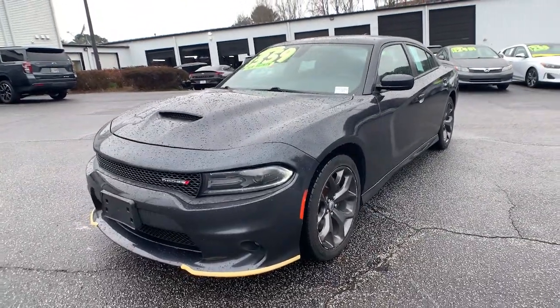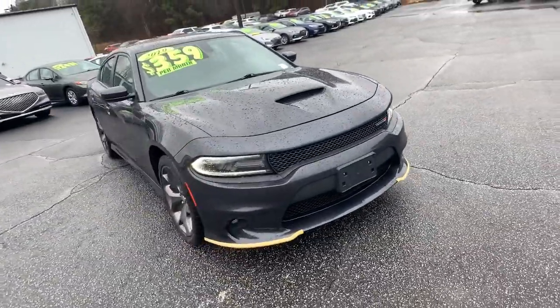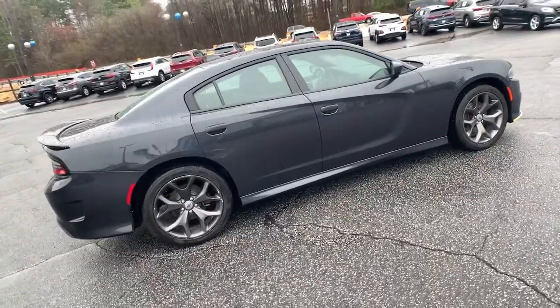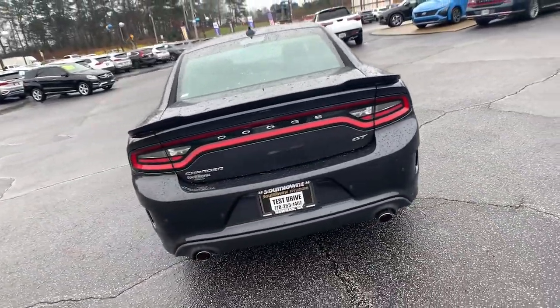You will be amazed by this 2019 Dodge Charger. With less than 60,000 miles on the odometer, this vehicle provides excellent value. The Charger delivers all the power and excitement you want in a muscle car and the safety features and convenience you need for the daily drive.